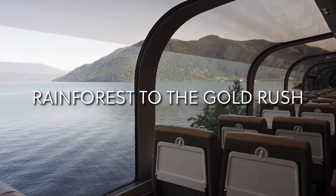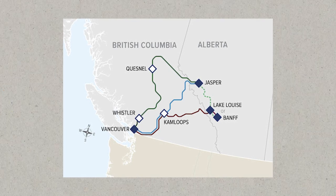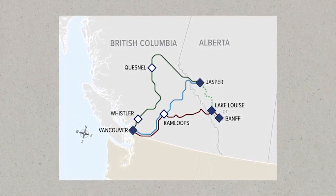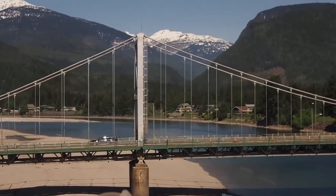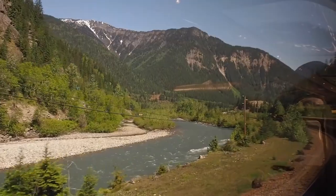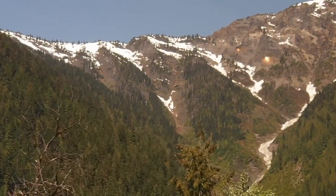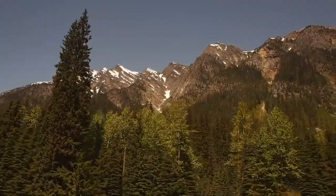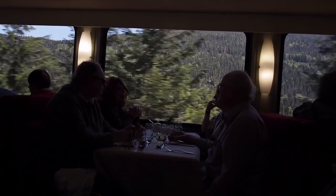Rainforest to the Gold Rush. This route connects North Vancouver to Jasper via Whistler and Quesnel, including overnight stays. It allows you to experience actual wilderness. Whistler is a mountain paradise, and there are also secret lakes and canyons that only a few can see. You can also take a circle journey and combine two of the rail trips to spend additional time on board Rocky Mountaineer.